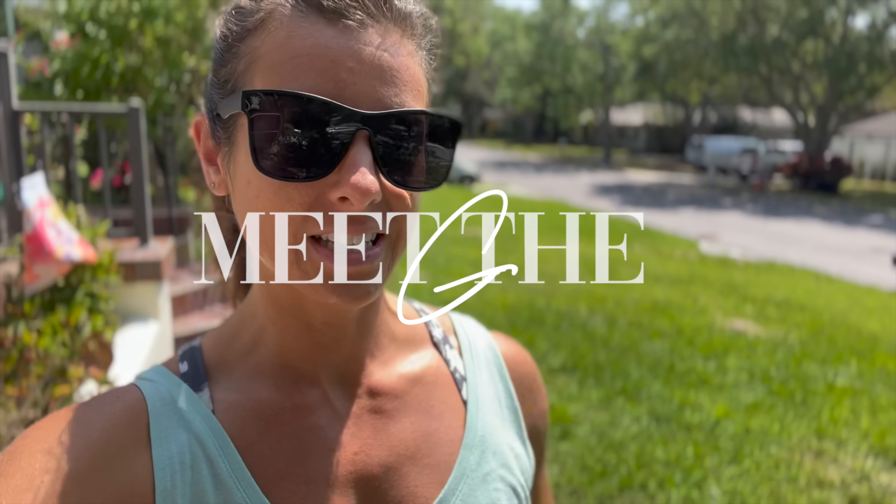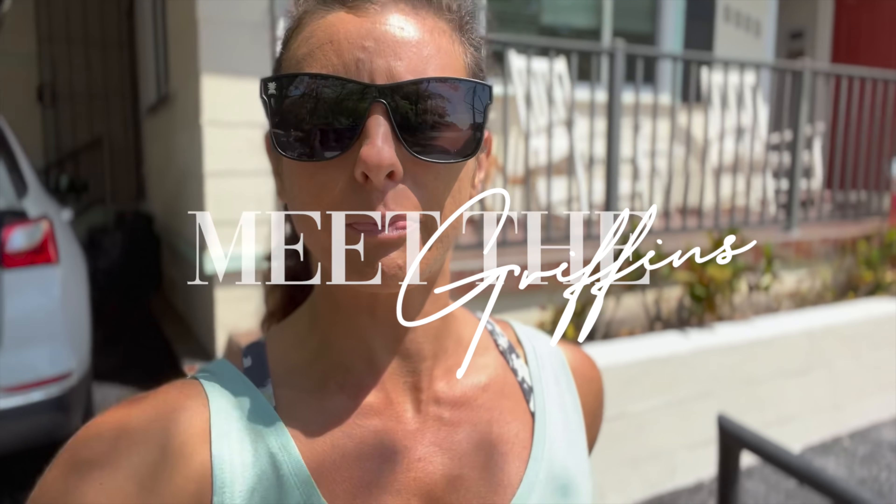Hey y'all! What is up? Today is a very special day with the Griffins — not in the Griffin household. Well, maybe. We're moving to a new household. It's moving day! This is so exciting!